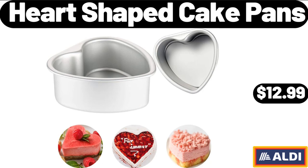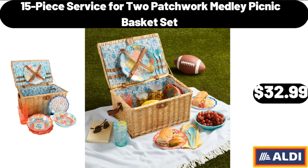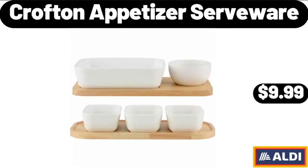Heart Shaped Cake Pans, $12.99. 15-Piece Service for Two Patchwork Medley Picnic Basket Set, $32.99. Croft & Appetizer Serveware, $9.99.